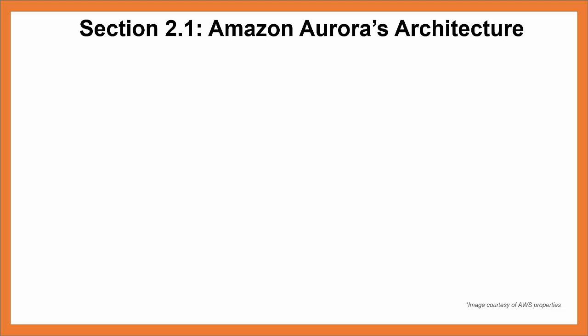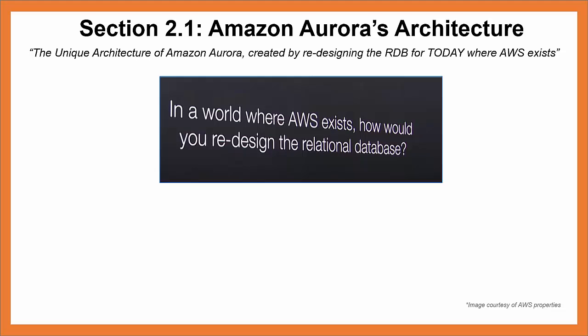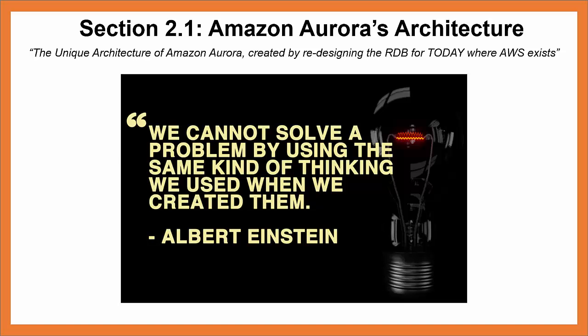Section 2.1: Amazon Aurora's architecture. This video chapter will dive deeper into Amazon Aurora's unique architecture than we did in video series 1.0. You'll recall from video chapter 1.3 entitled 'What Makes Amazon Aurora a Game Changer?' The chapter started with Andy Jassy challenging his team to solve the problem: in a world where AWS exists, how would you redesign the relational database? Jassy's team approached the challenge the way a true innovator would: 'We cannot solve a problem by using the same kind of thinking we used when we created them.' — Albert Einstein.